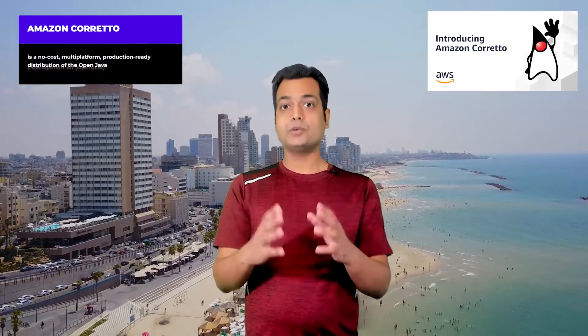What is Amazon Corretto? Amazon Corretto is a no-cost, multi-platform, production-ready distribution of the Open Java Development Kit. Corretto comes with long-term support that will include performance enhancements and security fixes. Amazon runs Corretto internally on thousands of production services, and Corretto is certified as compatible with the Java SE standard.